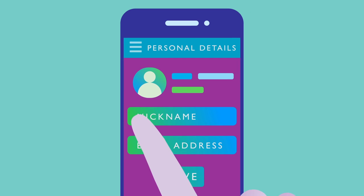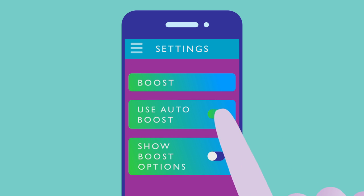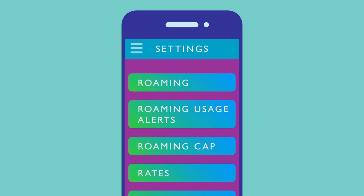Credit card or profile change? Keep everything updated, safe, and secure via settings. Get to further customize your boost and roaming options here as well.